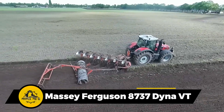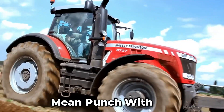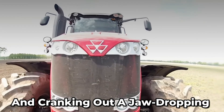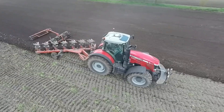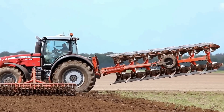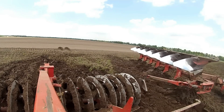Here's a real powerhouse in the plowing game. It's packing a six-cylinder diesel engine, clocking in at a whopping 8.4 liters, and cranking out a jaw-dropping 400 horsepower. And those 14 plow blades mean business. This machine is the top choice for seriously speedy and efficient plowing on your farm.